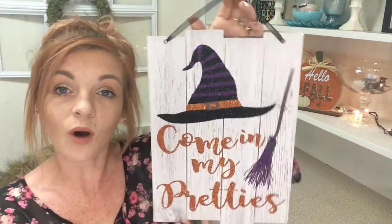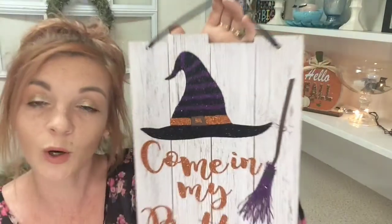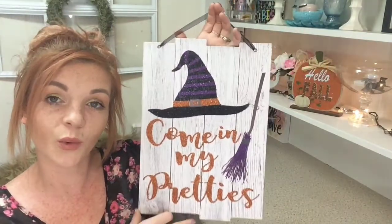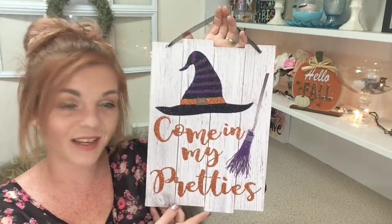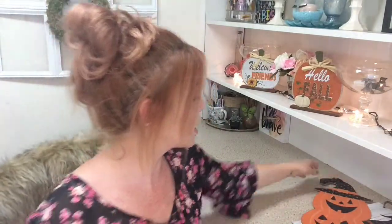A couple more signs I got: this one says 'Come In My Pretties' and it's got a little sparkly purple, black, and orange witch hat and broom. I love this. I also got this one — it's sparkly as well, so cute. I always go crazy with signs.